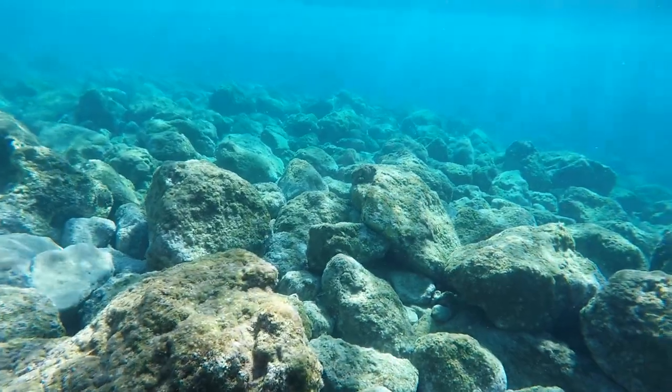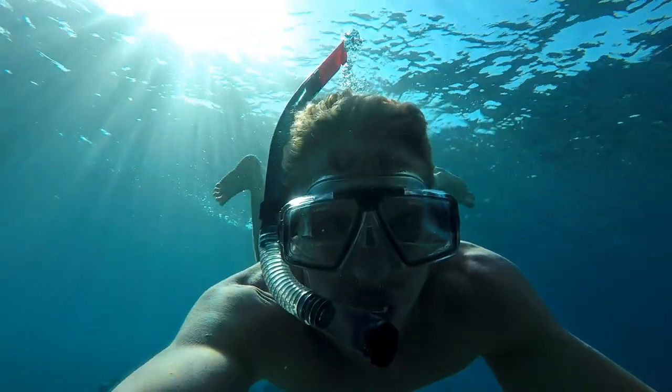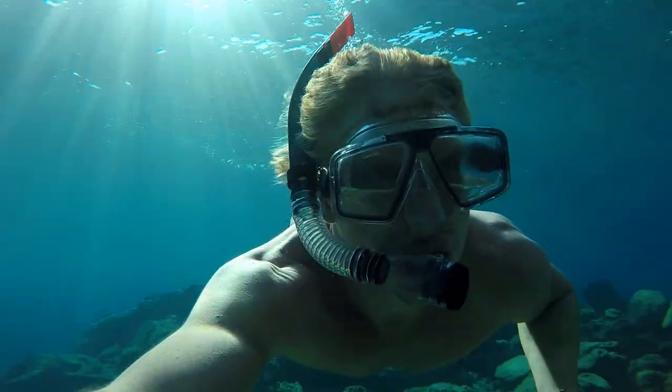The sea temperature was cold, about 16 degrees Celsius, but the sun was shining and the water felt very refreshing.